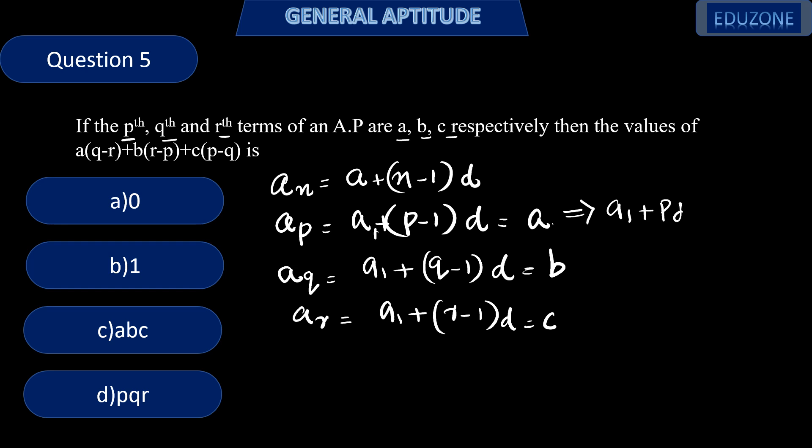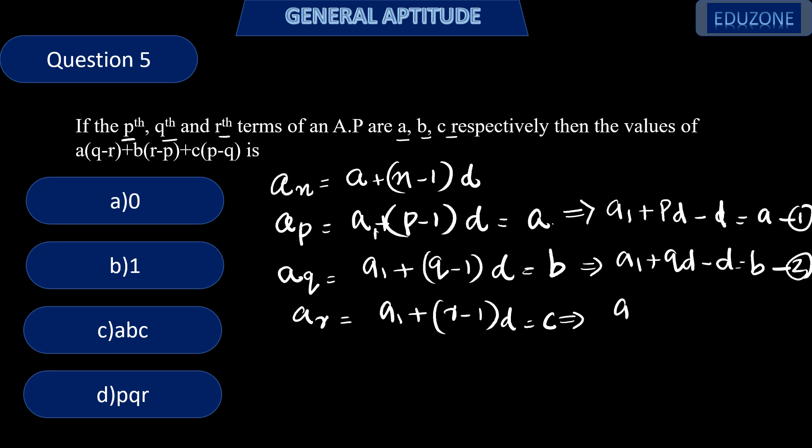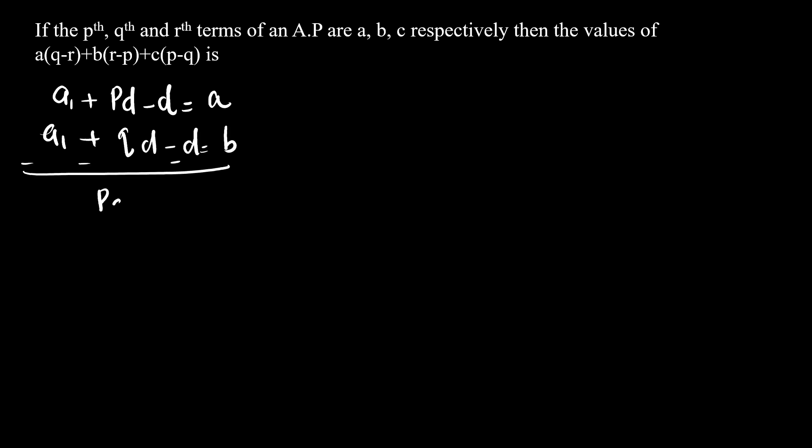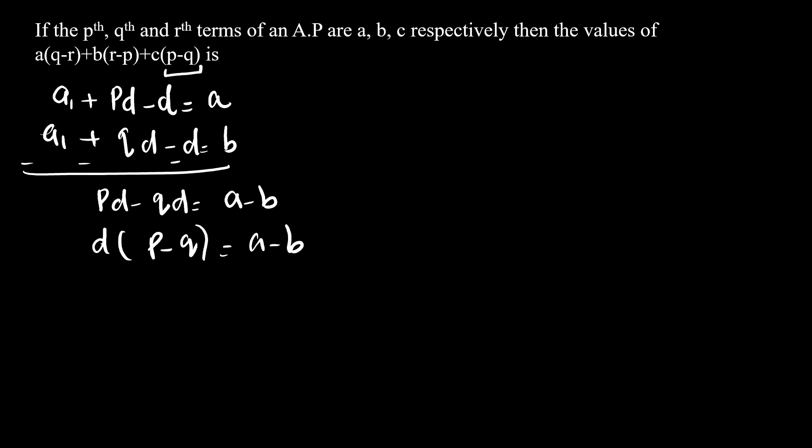Subtracting equation 1 from equation 2: d(p − q) = A − B, so p − q = (A − B)/d. Multiplying both sides by C gives C(p − q) = C(A − B)/d. This is the fourth equation. Now subtracting equation 3 from equation 2: d(q − r) = B − C, so q − r = (B − C)/d. Multiplying by A gives A(q − r) = A(B − C)/d. This is the fifth equation.